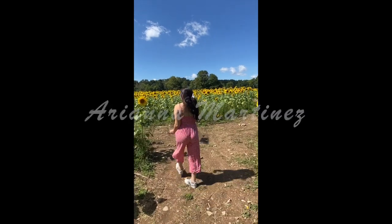Hi guys, welcome back to my channel. If you are new, my name is Ariana, and today I'm going to be doing a fun fall Shein haul with you guys. If you're interested in the clothes I got from Shein, please keep watching.